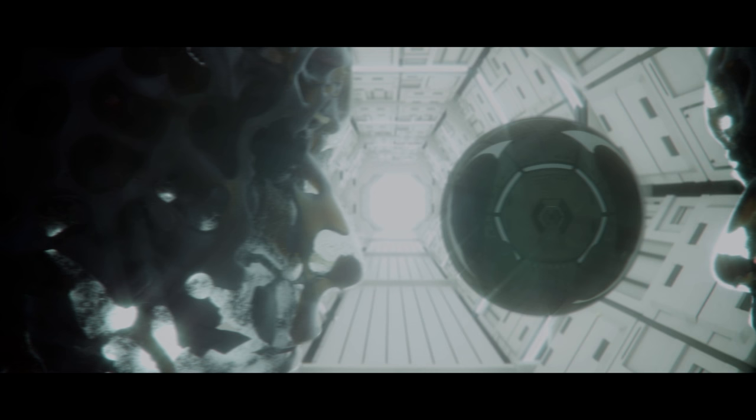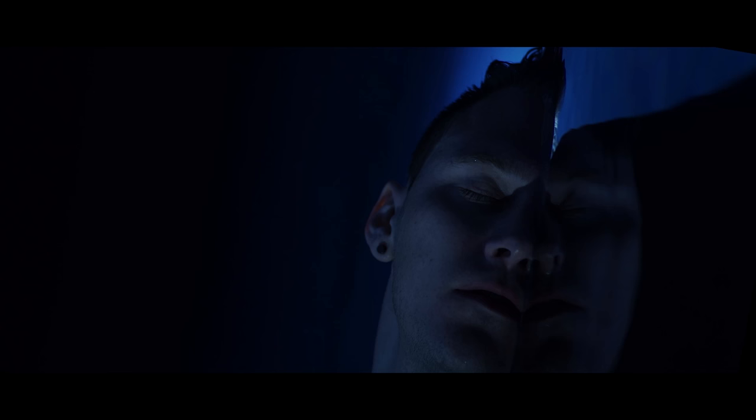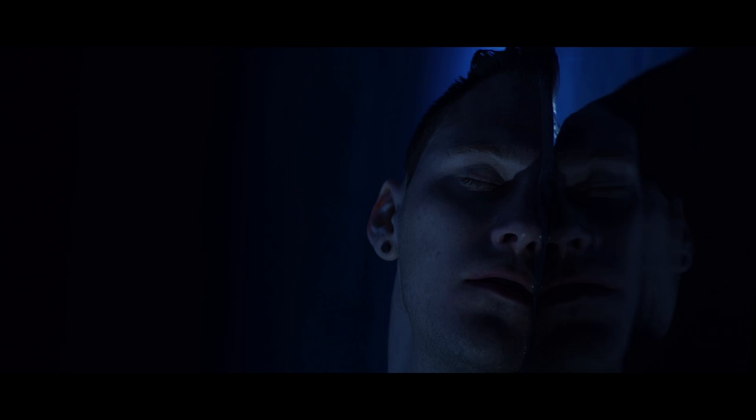We recently completed our music video for Hexers, which is taken from our latest album, Polaris. Here's a short video overview of how we went about the process of producing the video.